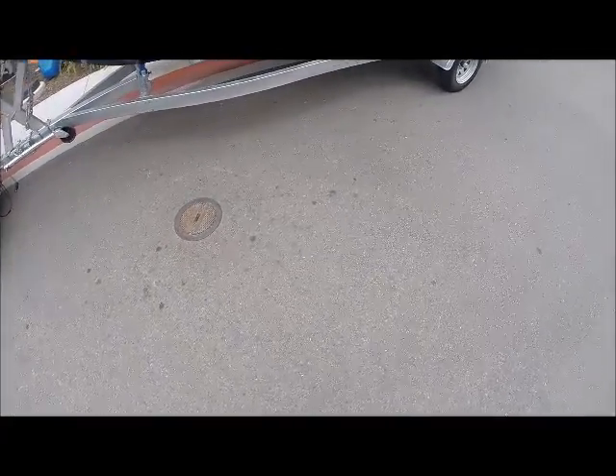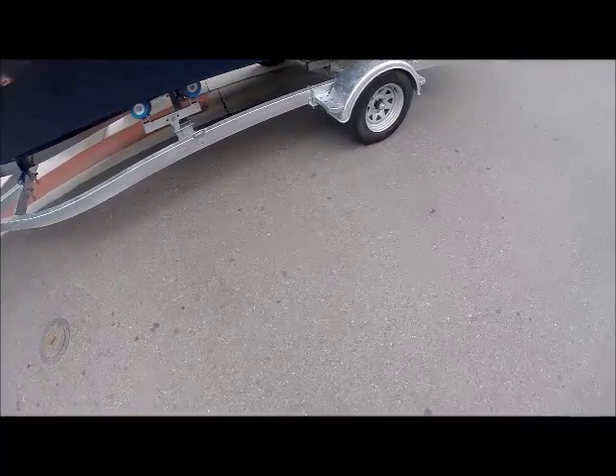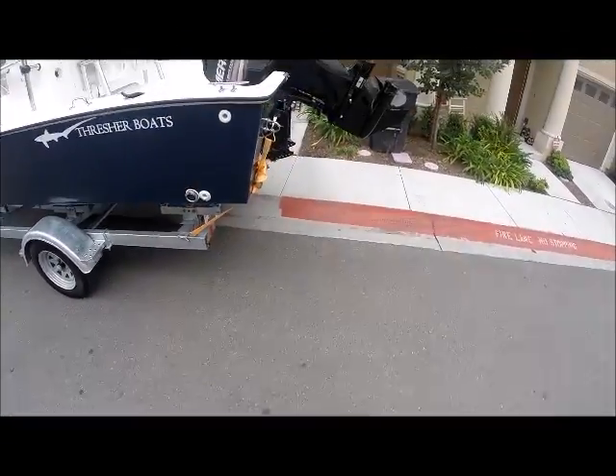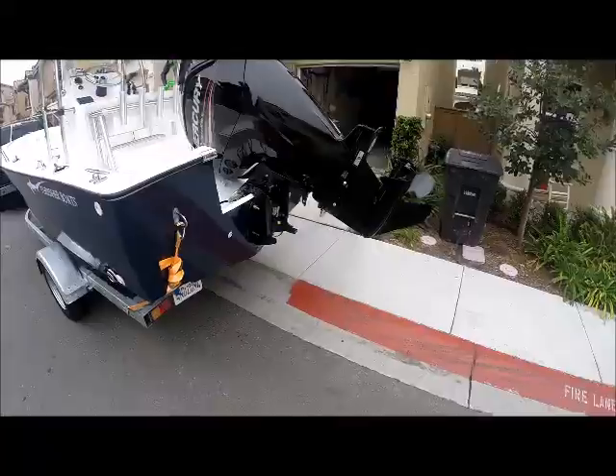Those rollers are awesome. The thing is so easy to get off and on the trailer with those rollers. And of course, 115 horsepower Mercury outboard.